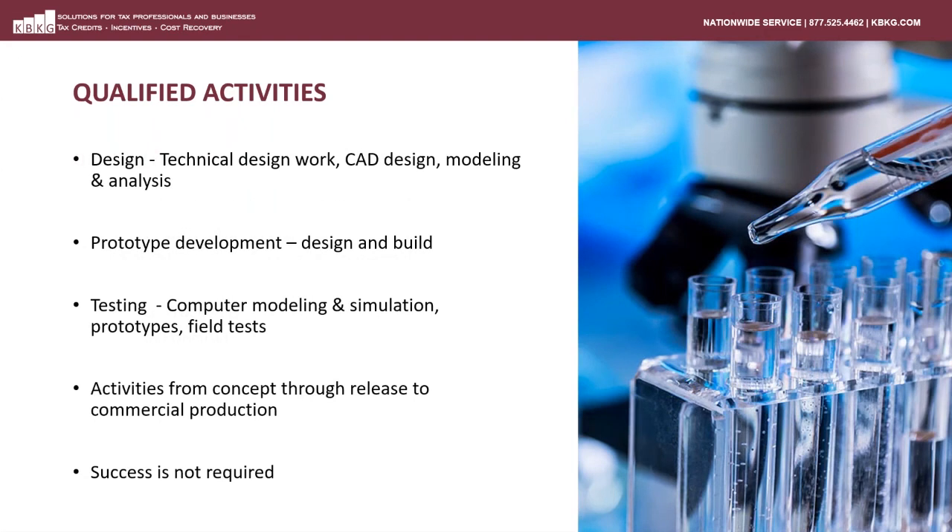Some examples of qualified activities fall under several categories. Activities that qualify include design stages of a product or project, including specification design, technical design work, CAD design work, modeling and analysis, and simulation. Also, any prototype development, ranging from the design of the prototype to the construction and testing of that prototype. Any testing and experimentation, including computer modeling and simulation, prototype testing, and even field tests when a product is installed at a client site. It's important to note that success is not required in order for the project to qualify. In fact, when a development is unsuccessful from a technical perspective, it makes the technical uncertainties associated with that project that much more obvious.